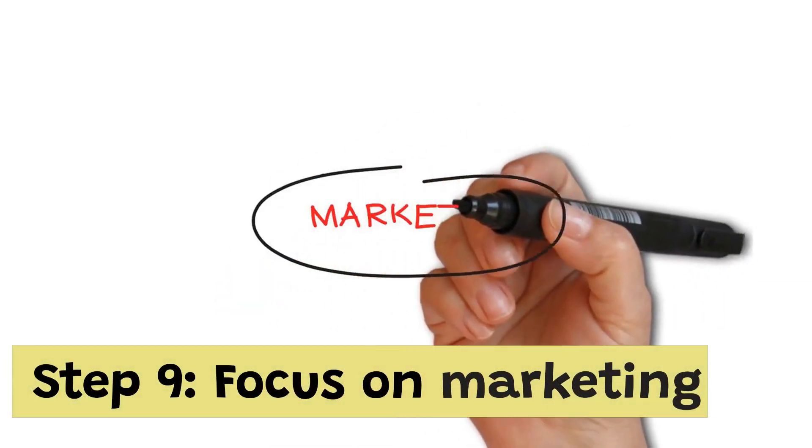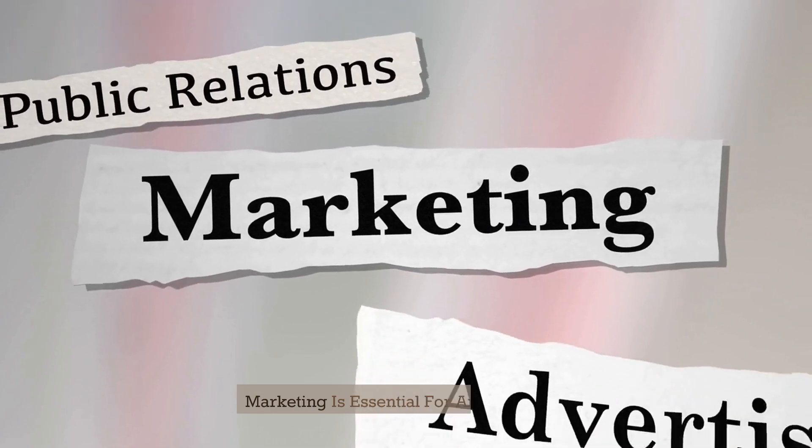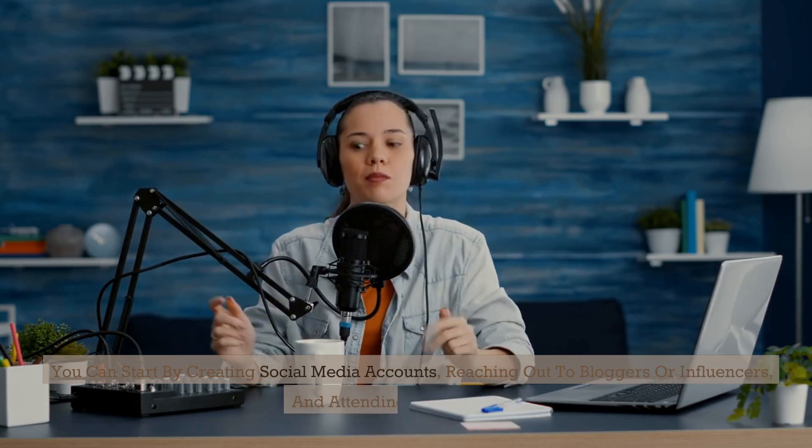Step 9: Focus on marketing. Marketing is essential for any business. You can start by creating social media accounts, reaching out to bloggers or influencers, and attending local events.